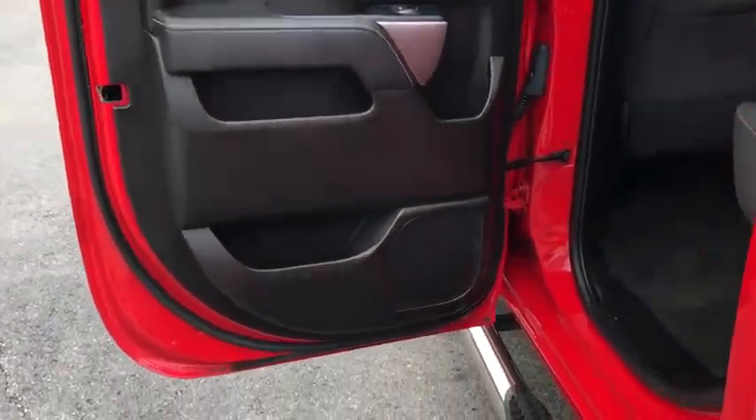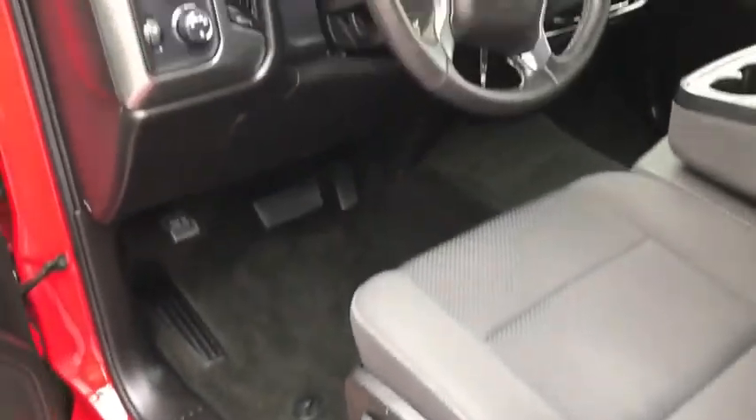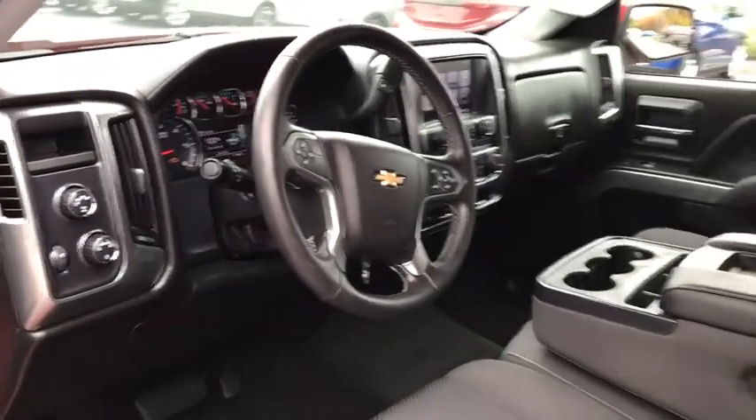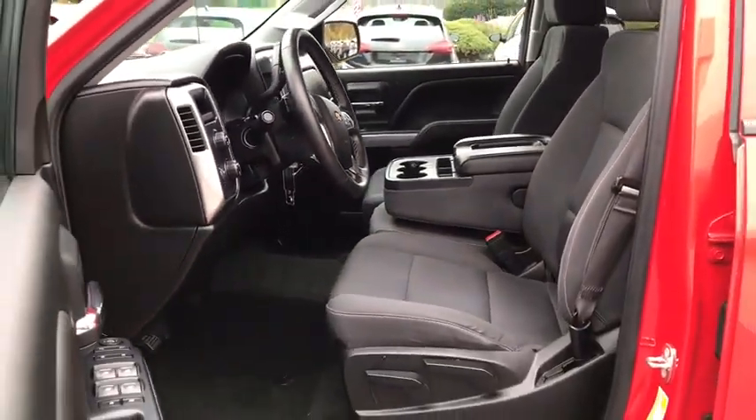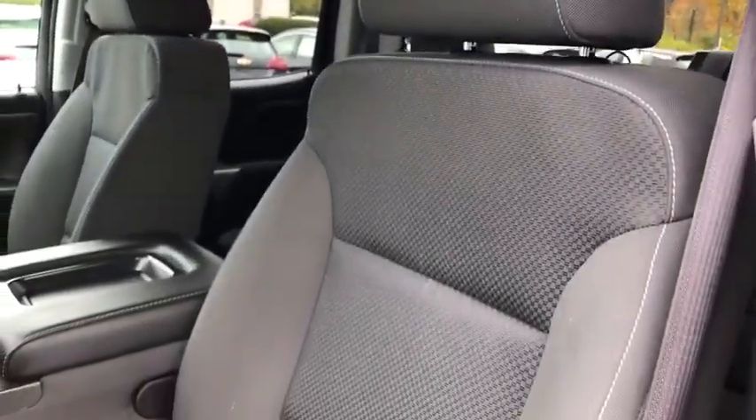This beauty will even make your house keys jealous. Drive it today. Power pair.